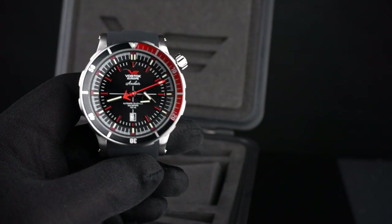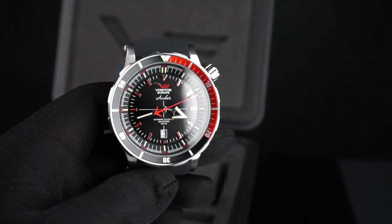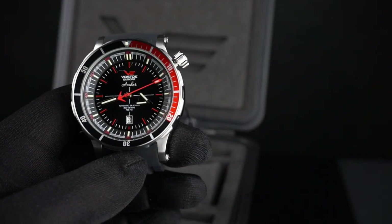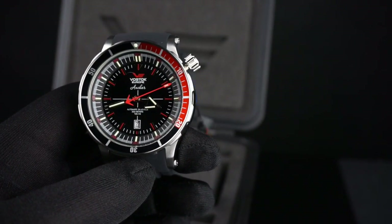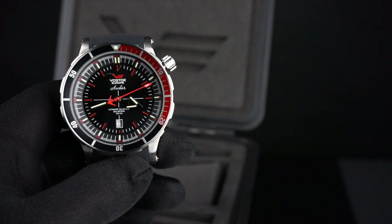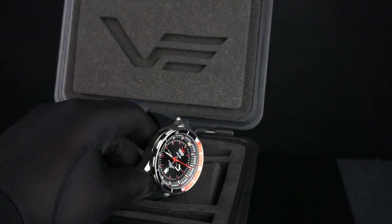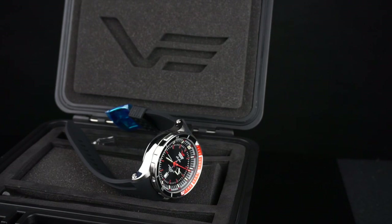If you guys like this watch, I'll put the links to Russia2All's website at the bottom of this video. If you guys have any questions or comments, please feel free to post them below and I'll try to answer them as best I can. Anyway, thanks for watching, and stay tuned for more reviews coming up in the future.